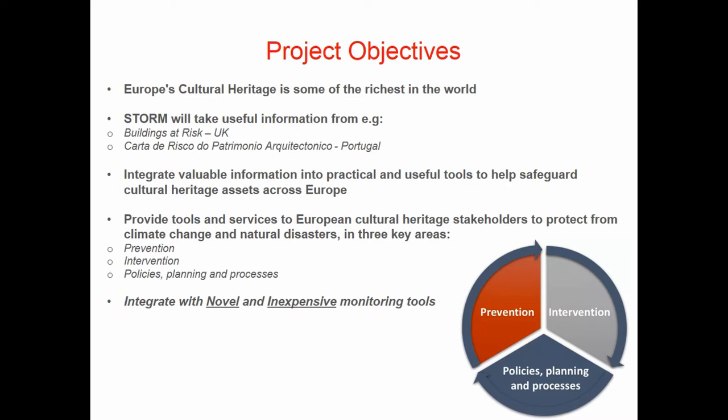A key part of this is to integrate novel and inexpensive monitoring tools, and you'll see in a minute how we've integrated some weather stations at our site.